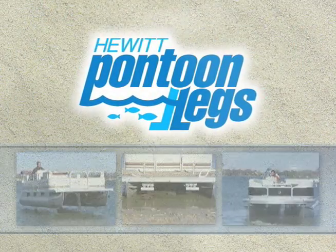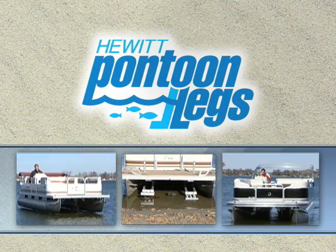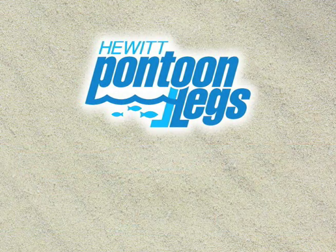Your Hewitt Pontoon Legs Lift will give you years of reliable service and ease of use, from the company known worldwide as the leader in the boat dock and lift industry, Hewitt Lifts and Rolodoc.